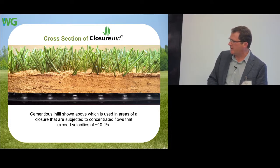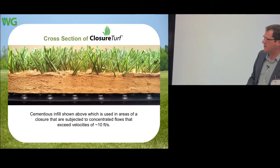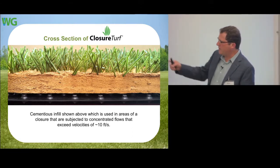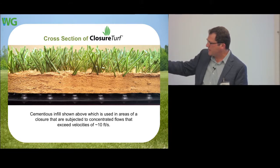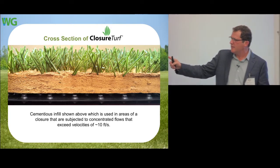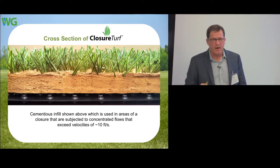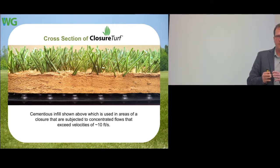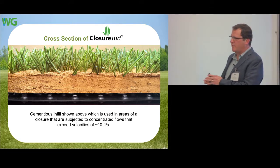The sand stays in place because there's a drainage media underneath it. The energy of the water, especially on a slope, is all underneath the system — so it doesn't wash out or mobilize that sand. The fibers hold it in place. Where we have concentrated flows, we switch to a cementitious infill — like cement or concrete — that can handle high-strength water forces.